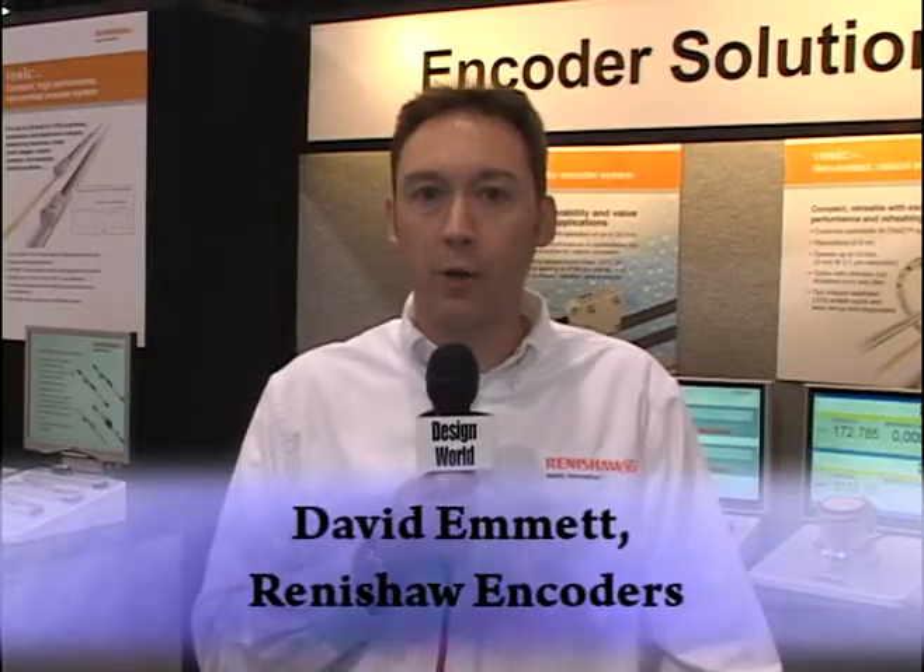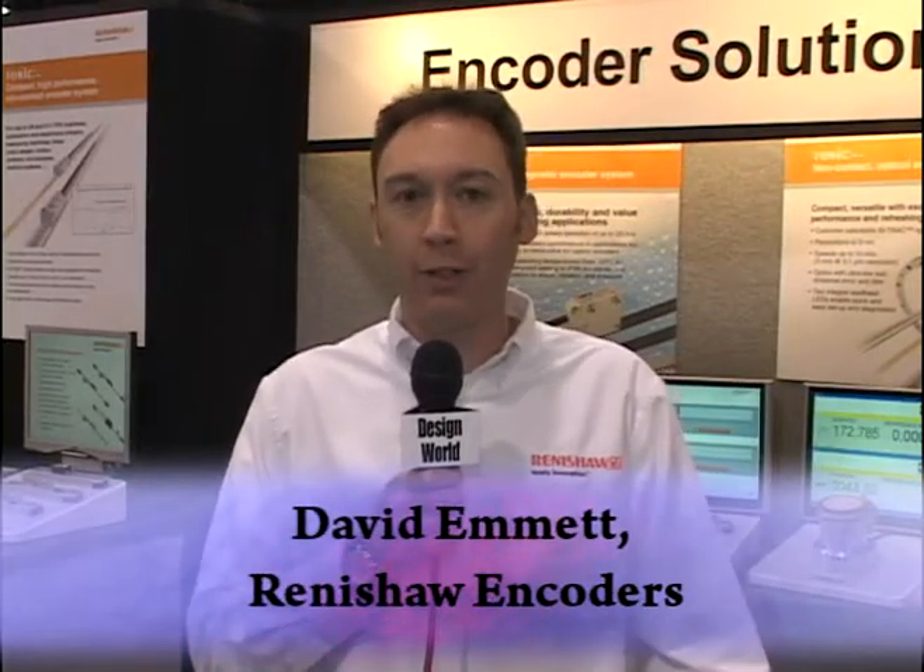Hi, my name is Dave Emmett. I'm with Renishaw Encoders and I'm here today to talk to you a little bit about some of our products.